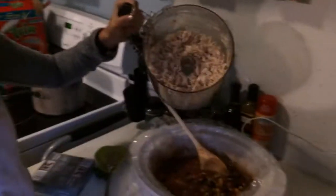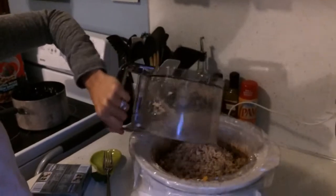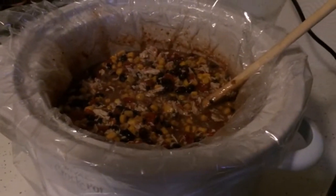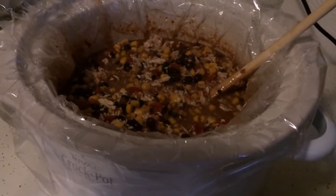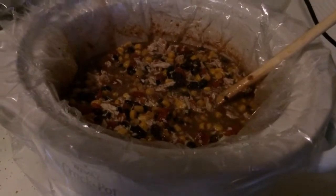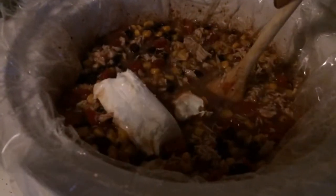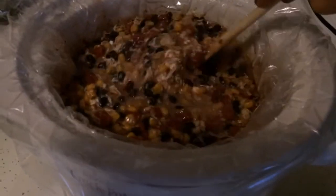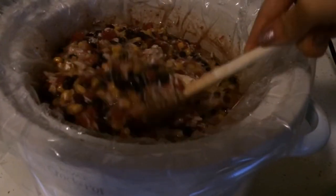I'm going to pour the shredded chicken back into the crock pot and stir it in. I accidentally tasted it already and it tastes really good — and I haven't even put the cream cheese in yet. Now I'm going to add the cream cheese and push it down so it gets into the hot center. I think I'll kick the heat back up to high for the cream cheese, since the recipe says to have it cooking for 30 minutes on high so the cream cheese melts and incorporates fully.